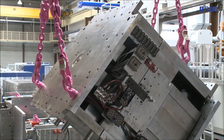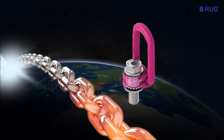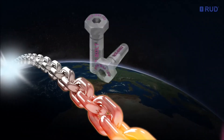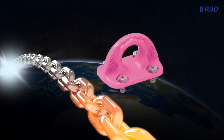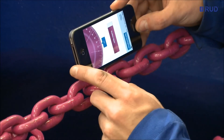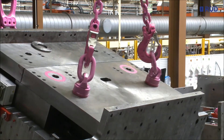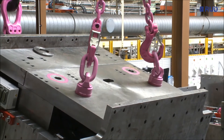In its sling and lashing systems business unit, RUD sets the benchmarks. With around a thousand components in various quality classes, more than 700 anchorage points, plus numerous patents and property rights, the RUD Group once again underlines its role as a technological pioneer.